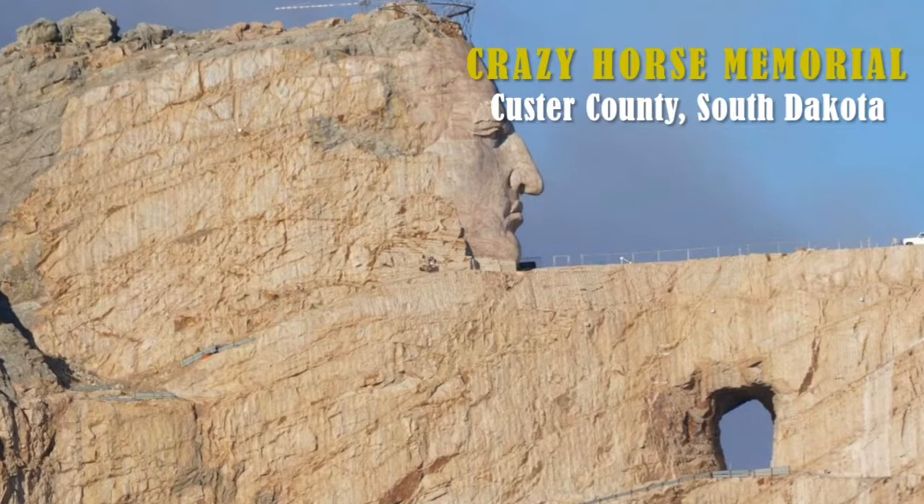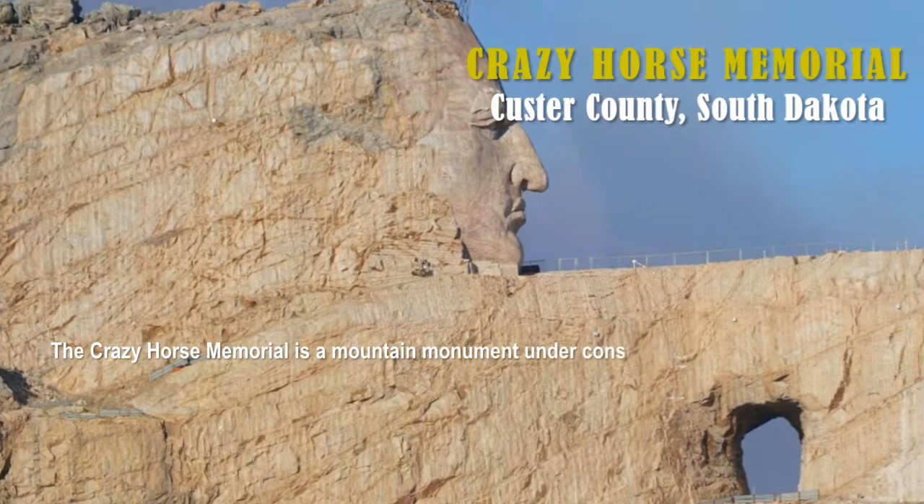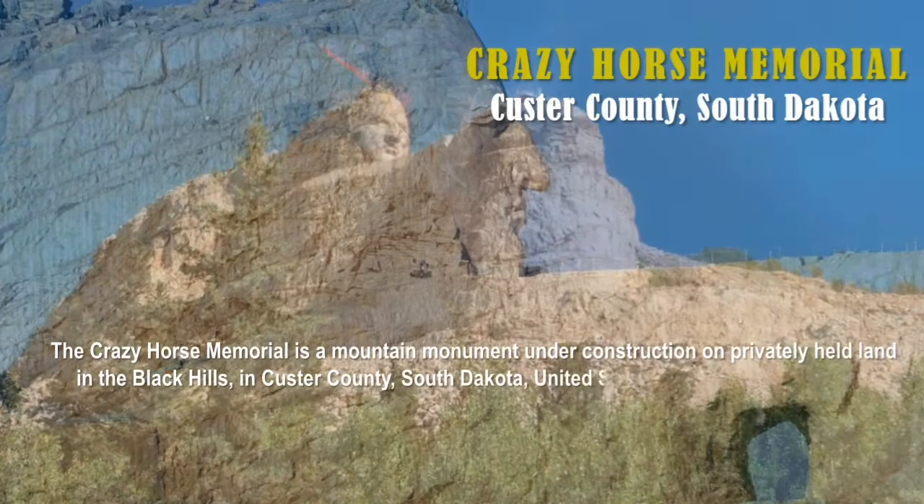It is the Crazy Horse Memorial, located in Custer County, South Dakota. The Crazy Horse Memorial is a mountain monument under construction on privately held land in the Black Hills, in Custer County, South Dakota, United States.